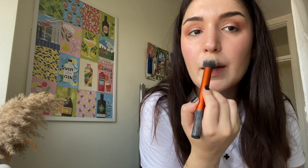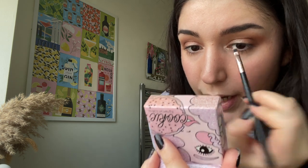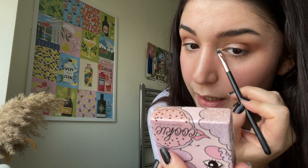Then I do the highlighter — I use the Cookie by Benefit — where the light usually hits, plus a bit on my nose and above my lip. Then I grab a small brush with a bit of highlighter for this trick: if you want to make your eyes pop or look bigger, you put it right on the inner corner of your eye. It makes a lot of difference.